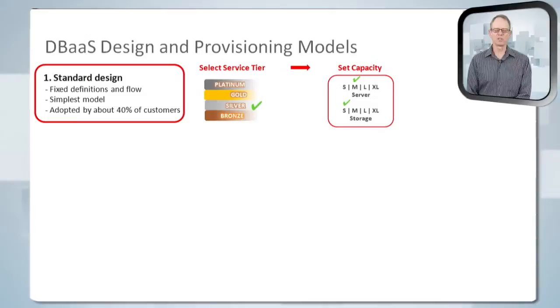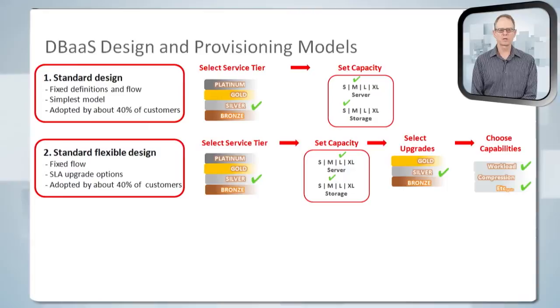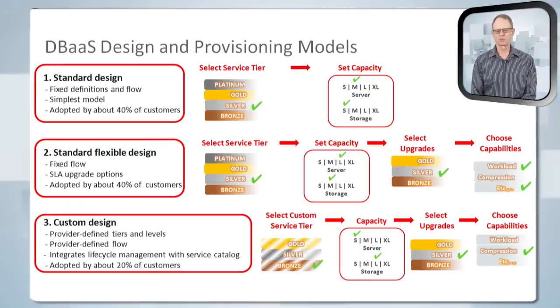What about provisioning? When a consumer is selecting and provisioning their service, we've seen three main approaches. One is a very standard approach with minimal choices — the consumer picks their service tier, chooses their capacity, and they're done. About half of customers use this method. The other half take a similar approach but with some customization choices during the workflow — pick a service tier, choose capacity, then have options to change things like security level or special capabilities before provisioning. A few customers take a very customized approach, allowing selections all along the provisioning pathway.